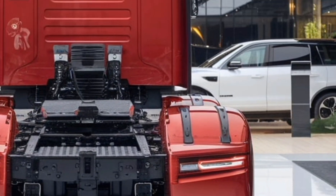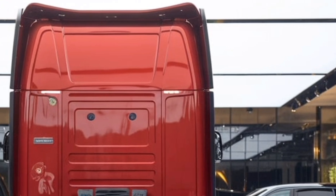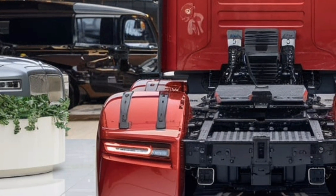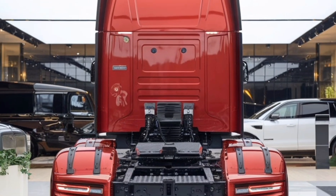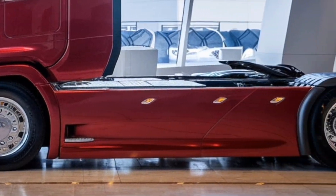The 2025 Scania Super Powertrain Truck comes equipped with a revolutionary powertrain that delivers unmatched efficiency and power. At the heart of this truck lies a new generation engine that offers exceptional fuel economy and reduced emissions, aligning with global sustainability goals. This engine is designed to maximize torque at low RPMs, ensuring optimal performance even under heavy loads.